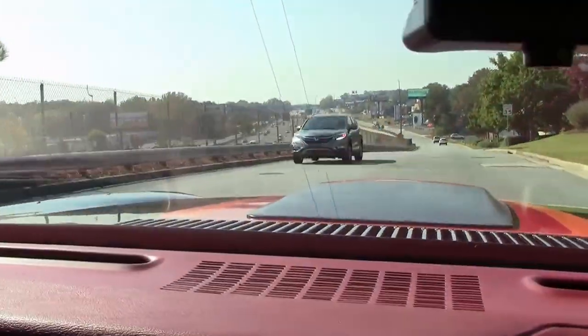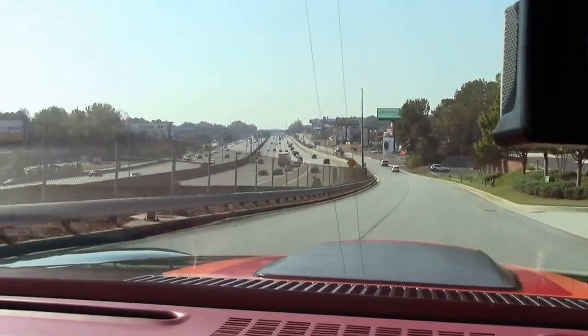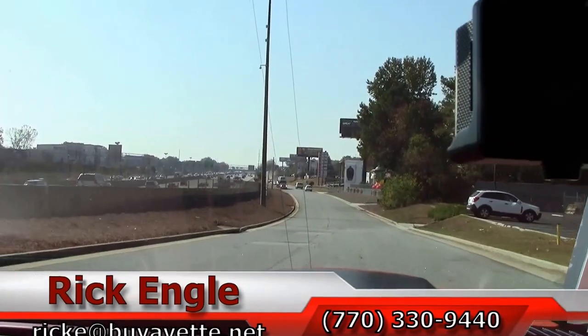Should you want to test drive this car or any of our cars in inventory, feel free to call me at 770-330-9440, or you can email me at ricke@buyavet.net.